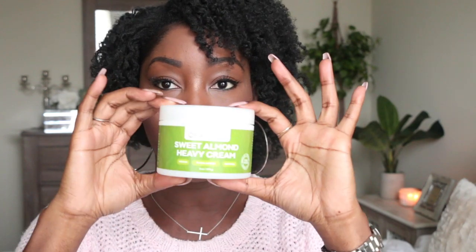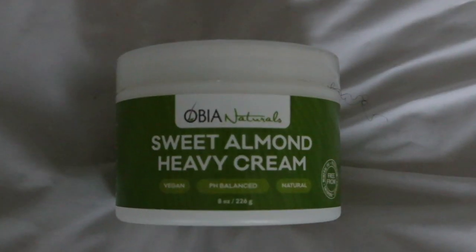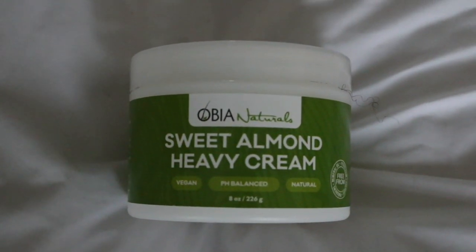The first product I have is from a company called Obia Naturals and it is their Sweet Almond Heavy Cream. I've had the opportunity to personally meet the owners of this brand. It is a black-owned company — as a matter of fact, they are from Nigeria. Shout out to Nigeria. They're young, black, brother and sister, and they are brilliant. She wanted to formulate a product that would work well with 4C hair texture.